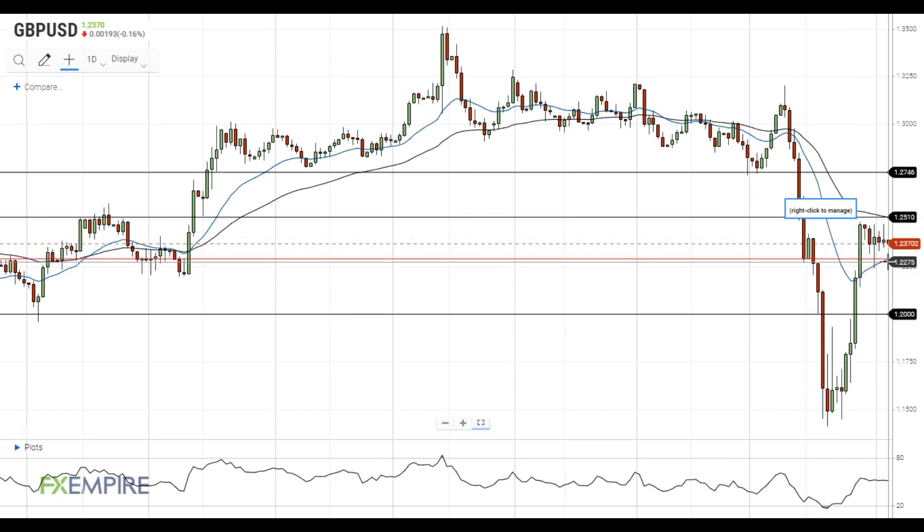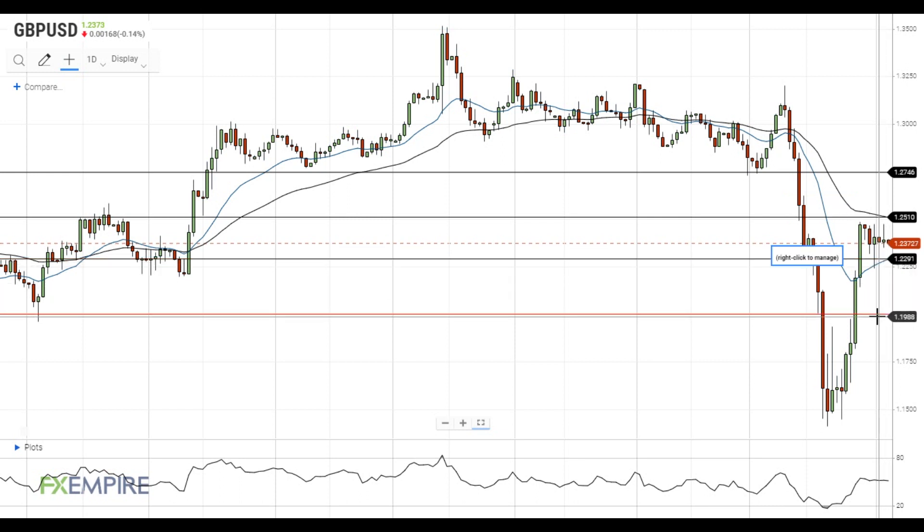The 20 EMA near 1.23 remains the major support level. If this level is breached to the downside, the pair will head to the 1.20 level. There are major gaps between levels, as both the downside move and the upside move were very fast.